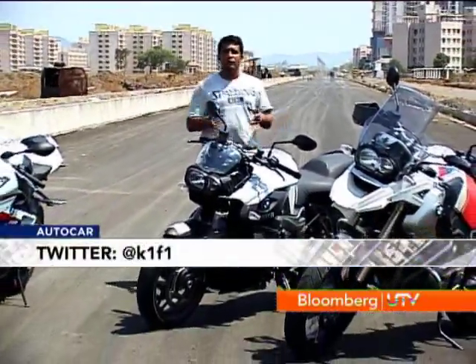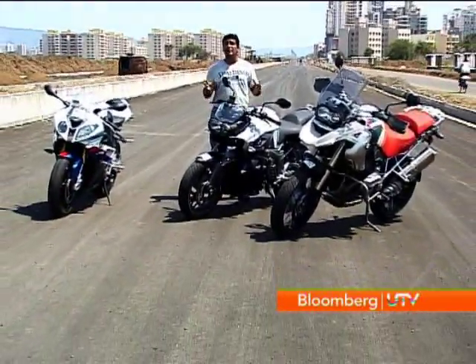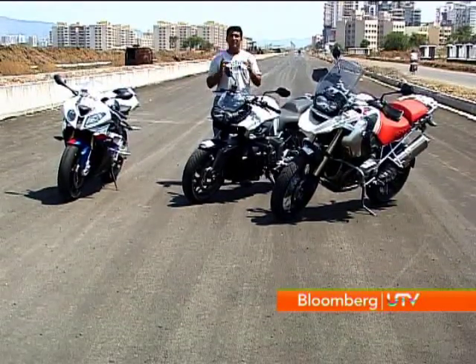Whenever we talk about automobiles we talk about German engineering, and of course that automatically infers cars. But that's not the case because we have some very fine motorcycles coming from Germany as well. Of course I'm talking about BMW Motorrad, and their bikes are now available here in India. We've got a lineup of three of them right here to see what makes them special.